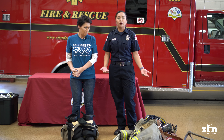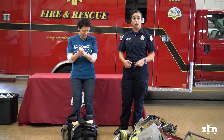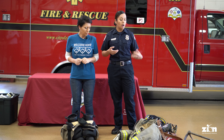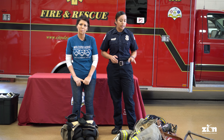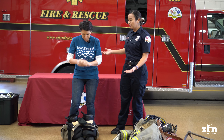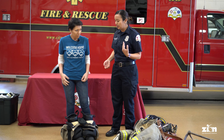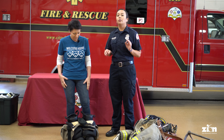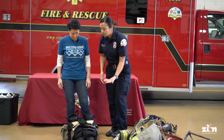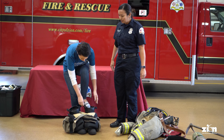We're going to start off with putting our gear on. Firefighters have to wear special clothes when we go on a fire because it helps us protect ourselves from heat and smoke. We want to show you how we put it on. The first thing we're going to do is put our boots and our pants on. Luckily we make it easy because our boots are already inside our pants, so you're going to put the boots on.